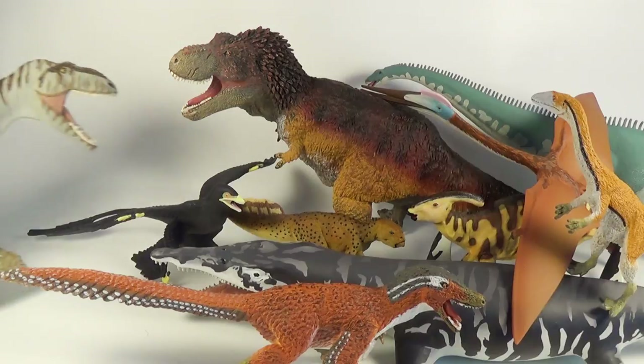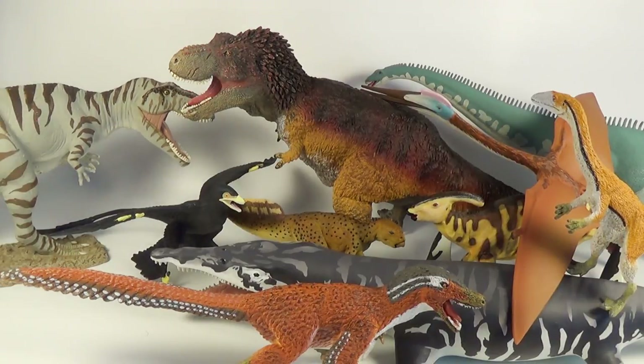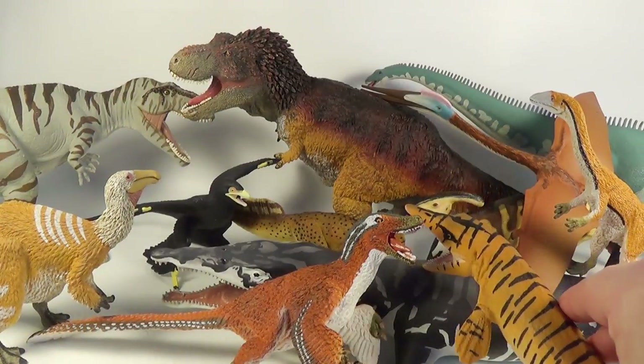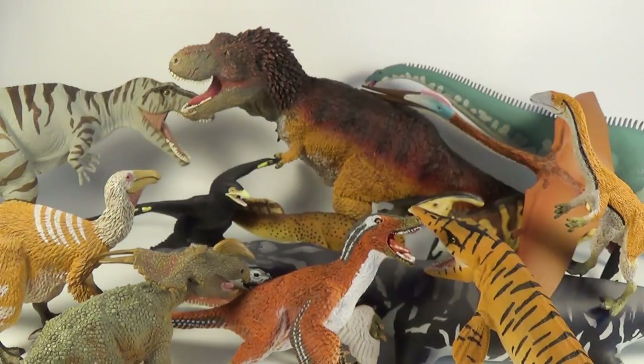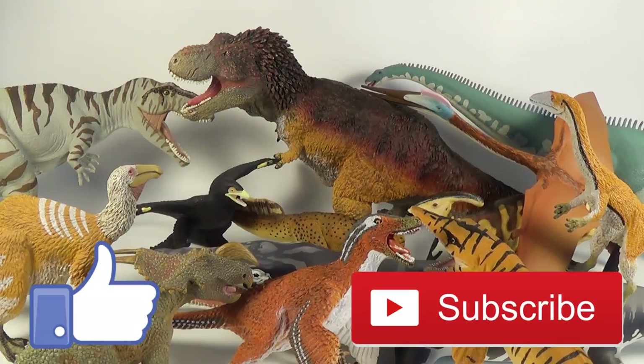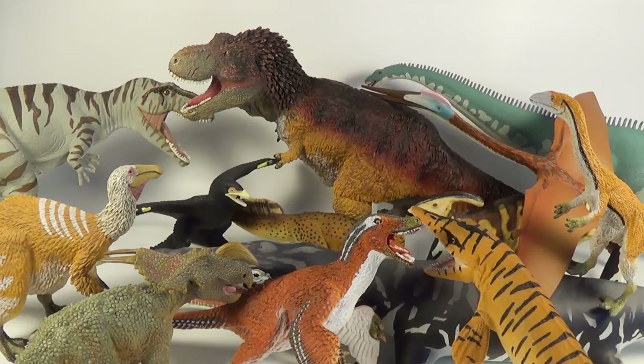Here are the 2017 figures we have already reviewed on the channel — make sure you check out the reviews. We have our Giganotosaurus, our Deinonychus, our Tylosaurus, and the Iguanodon from Safari Limited. So those are all the 2017 releases from Safari Limited. Thank you so much to the team at Safari Limited for sending all of these over — I really appreciate it. Leave a like, subscribe to the channel, and leave a comment telling me which one of these you want to see reviewed next. Thanks for watching, and I'll see you in my next video — take care and bye!